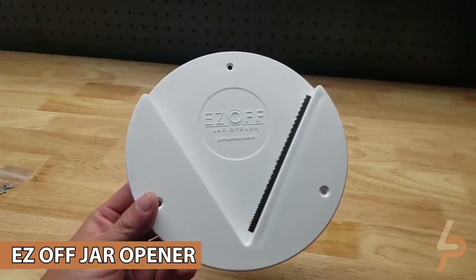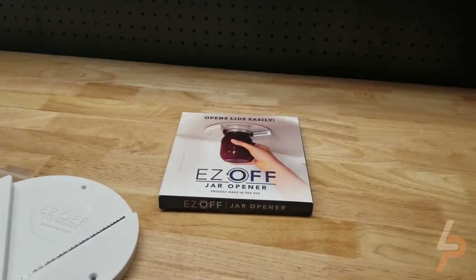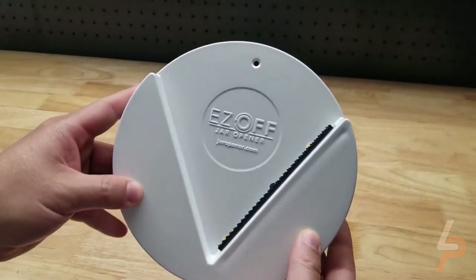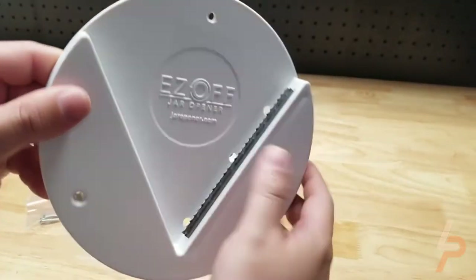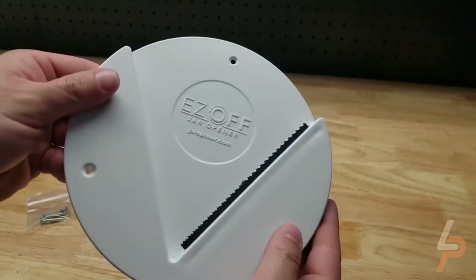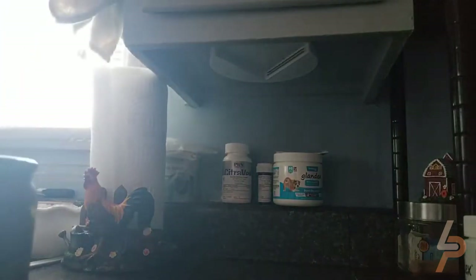Easy Off Jar Opener: Easy Off will grab hold of any lid whether it's factory-sealed, child-proof, tamper-proof, or just stuck from what's inside the jar. A simple twist and the Easy Off Jar Opener will deliver. Try anything small like a bottle of water, nail polish, or a wide container of pickles, peanuts, canned fruits, jams, molasses, marshmallow cream, or maraschino cherries.